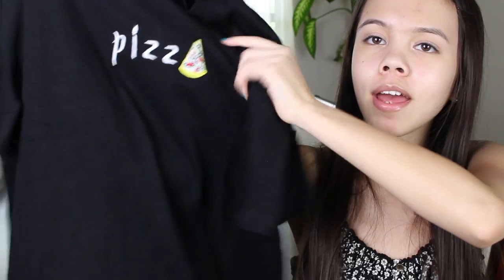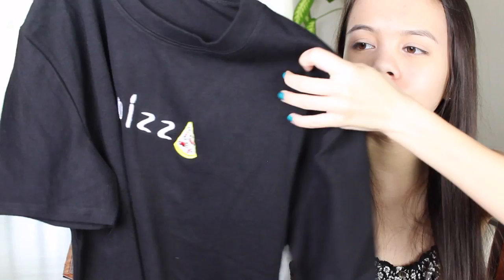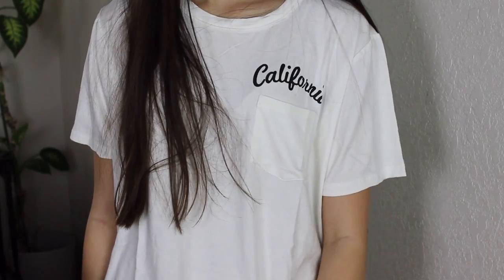The next store in this haul is Sheinside.com, which I've ordered from many times before. The first thing I got is a very casual oversized t-shirt — it's black and it says 'pizza' in the middle with a slice of pizza for the A. It's actually pretty heavy material. Then I got another t-shirt: this one reminds me of Brandy Melville, it says 'California' in the corner and has a little pocket on it. It's a white, nice flowy material and super soft and comfortable.